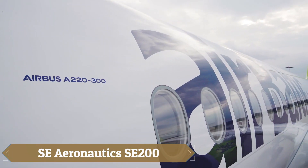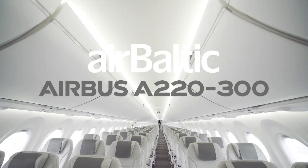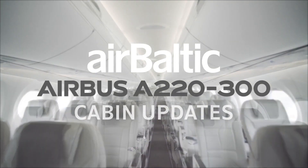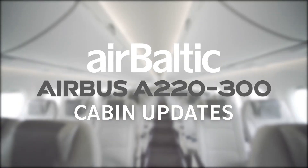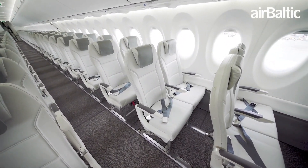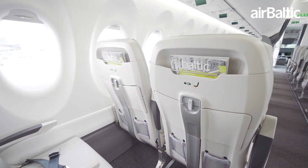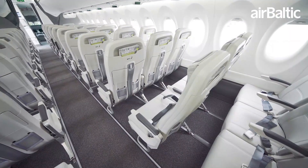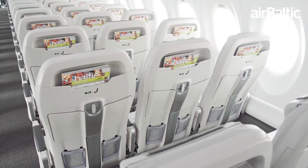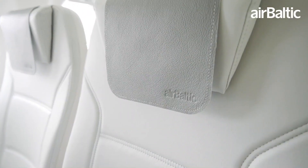The AirBaltic Airbus A220-300 stands out as a remarkable addition to modern aviation, combining comfort, efficiency, and sustainability. With a fleet of 48 aircraft and plans to expand to 100 by 2030, AirBaltic demonstrates its commitment to this advanced model. The A220-300 enhances the passenger experience with wider seats, larger windows, and ample hand luggage space, with a cabin layout accommodating 145 seats for both comfort and convenience.